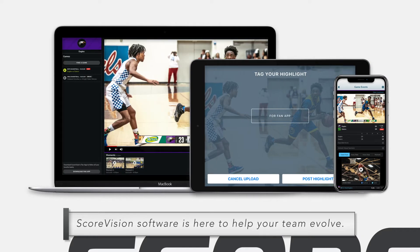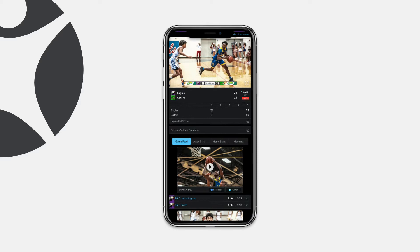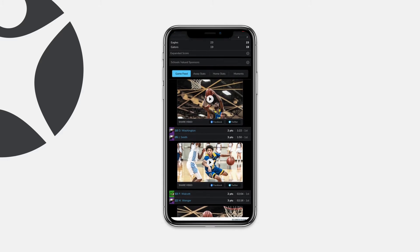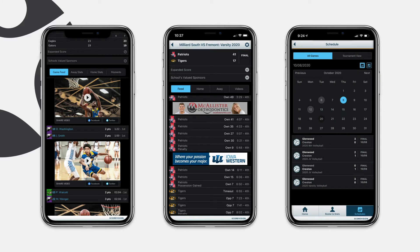ScoreVision's software platform gives your team a suite of fan engagement tools centered around a personalized fan app that's free for your fans to download. Inside the app, they can experience your games from anywhere with video content ranging from short video highlights to live streams, up-to-the-minute scores, stats, and game updates, and team information like game schedules, rosters, player profiles, and more.